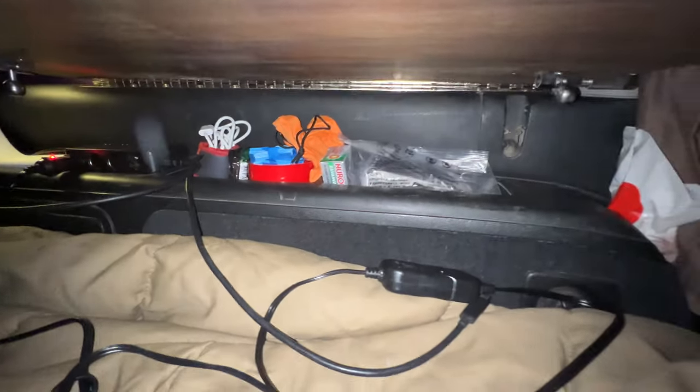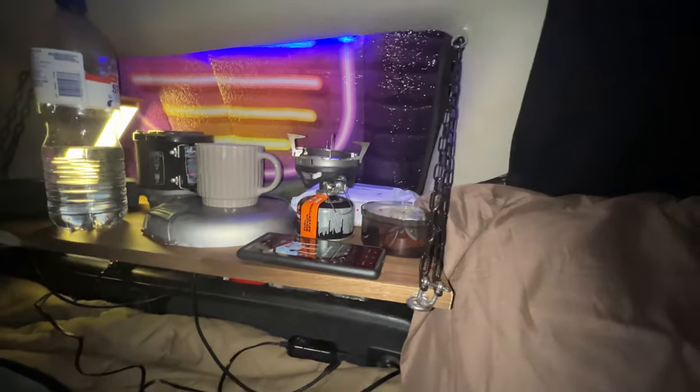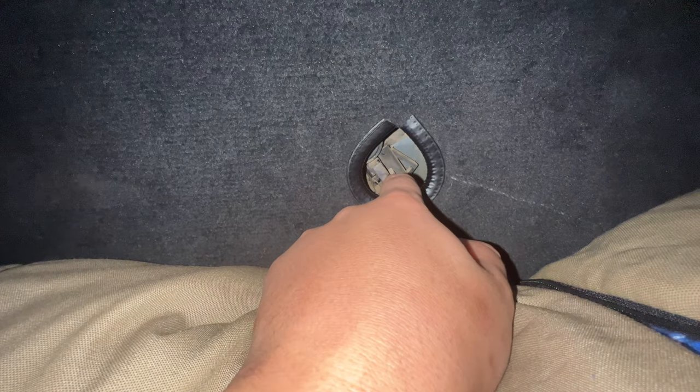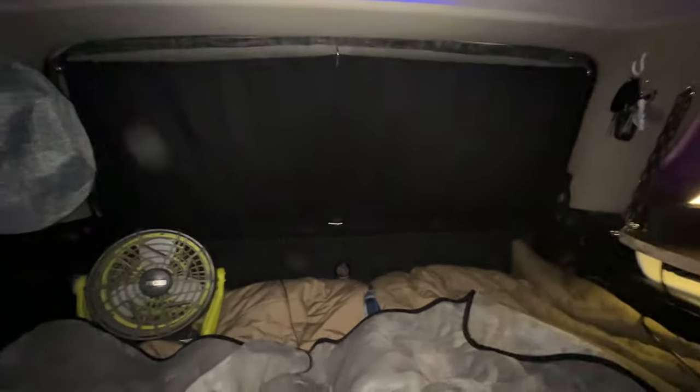I've got coffee, tea, sugar, and painkillers in here. I added this mod to the adventure so I can just press that down and push the tailgate open from the inside. Now that I've netted my rear window there's no way to open it from outside, so that's why I did that.